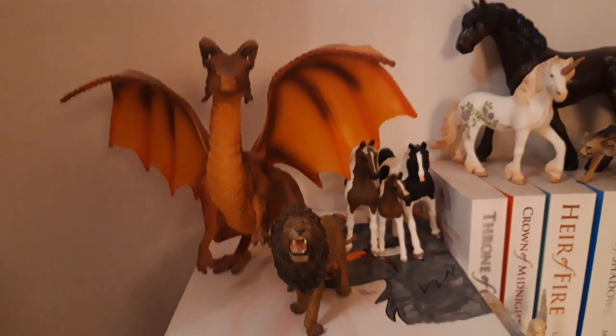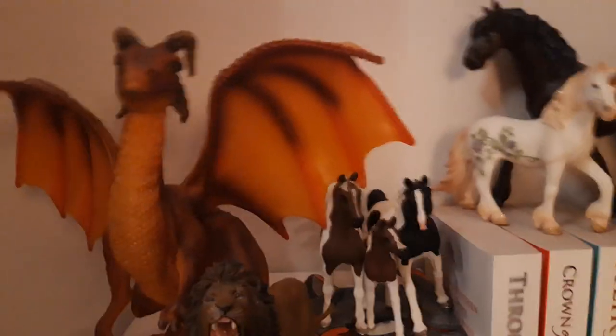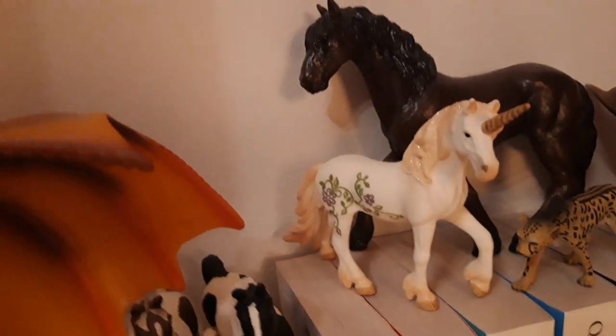Then we have my Pintabian family — there is Lalita the mare, Uma the foal or filly, and Rosh the stallion. Then of course we have the mascot of the YouTube channel — Foxy himself — and he came in the year 2017. He's the exclusive unicorn.